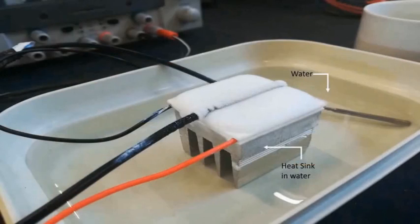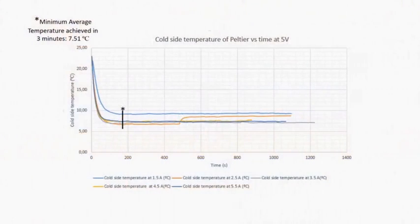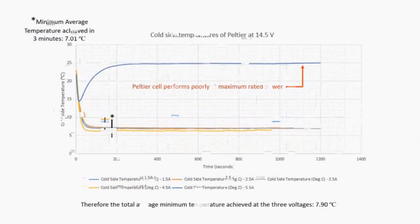Our design also considered and tested two cooling methods for the heat sinks. Firstly, a heat sink cooled by cold water, and secondly ambient air circulated by fans. With a heat sink and a fan, the Peltier achieved a minimum average temperature of 7.9 degrees Celsius in 3 minutes while driven at an input voltage varied up to 14.5 volts.